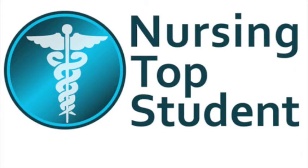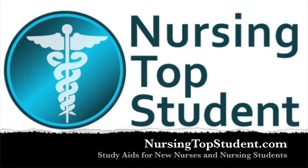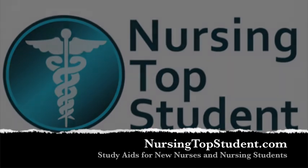I've put together a program here for you that provides nursing students and nurses new to the field a place to come and get their study tools and review needs met. That's what you're going to find here at Nursing Top Student. So let's take a look inside Nursing Top Student and see what is under the hood.